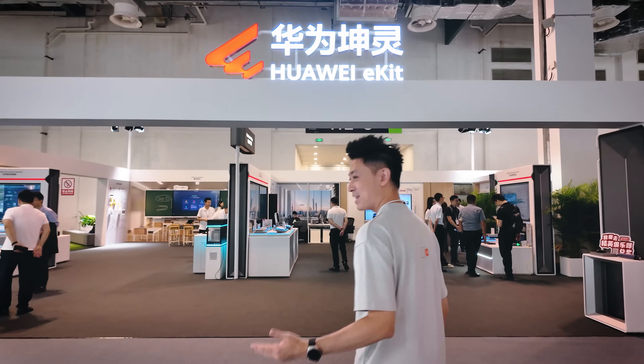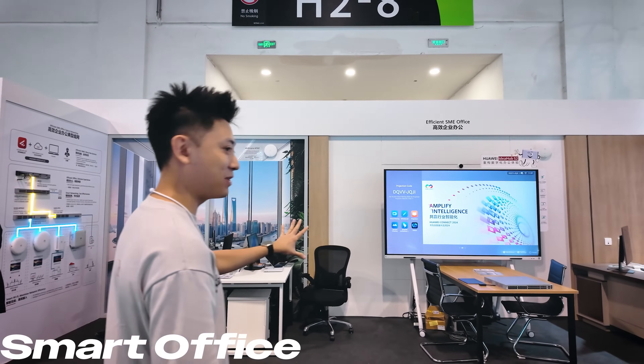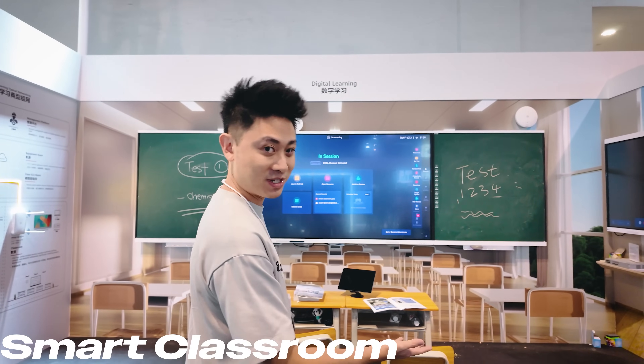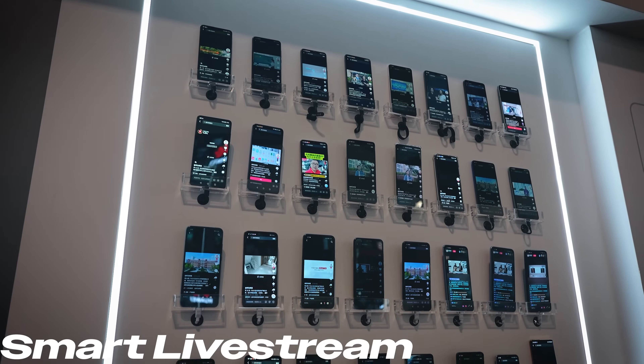We visited the Huawei eKit booth where they're showing a couple of new solutions: how to transform your digital smart office, how to transform digital classrooms, and how to transform places like hotels as well as live streaming. Let's check out the first one, which is all related to the smart office.